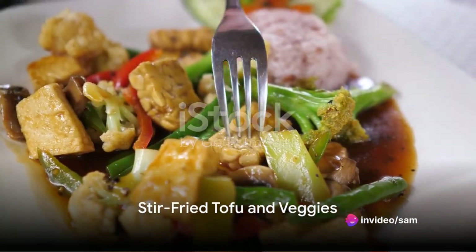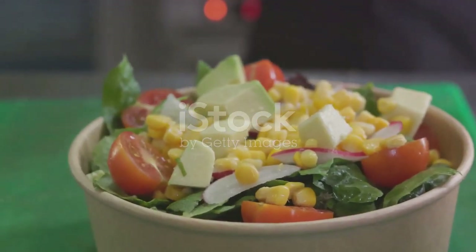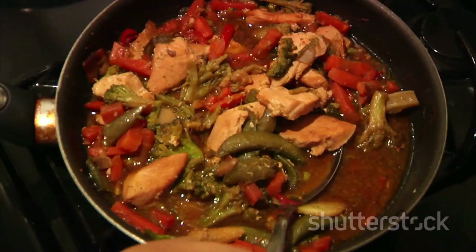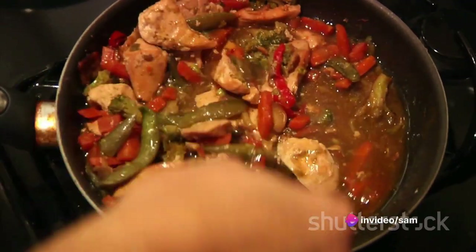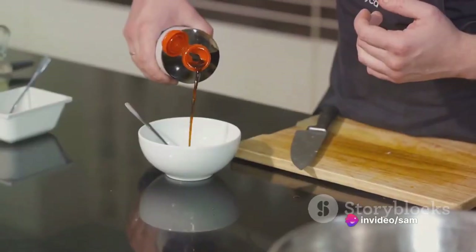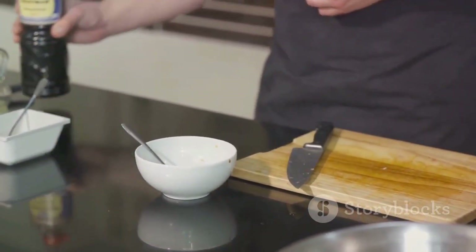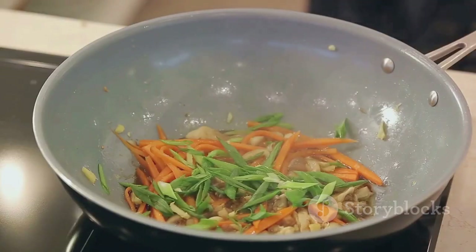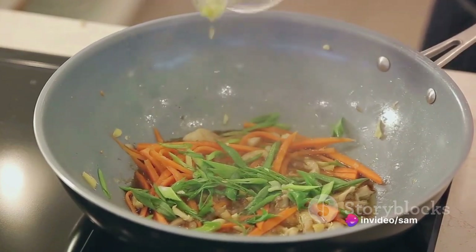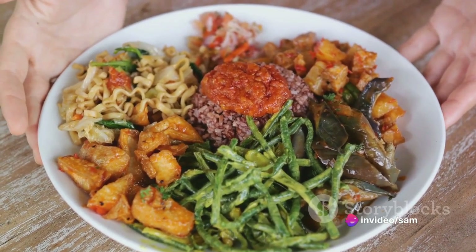We have a colorful stir-fried dish featuring tofu — a versatile plant-based protein that pairs beautifully with a variety of vibrant veggies. The stir-frying technique keeps our ingredients crisp and fresh while allowing the flavors to meld beautifully. Seasoning options are plenty, from classic soy sauce and garlic to bold curry or sweet and sour. The beauty of this dish lies in its versatility, inviting you to get creative with your favorite flavors. A plant-based dish that's full of flavor and nutrients.